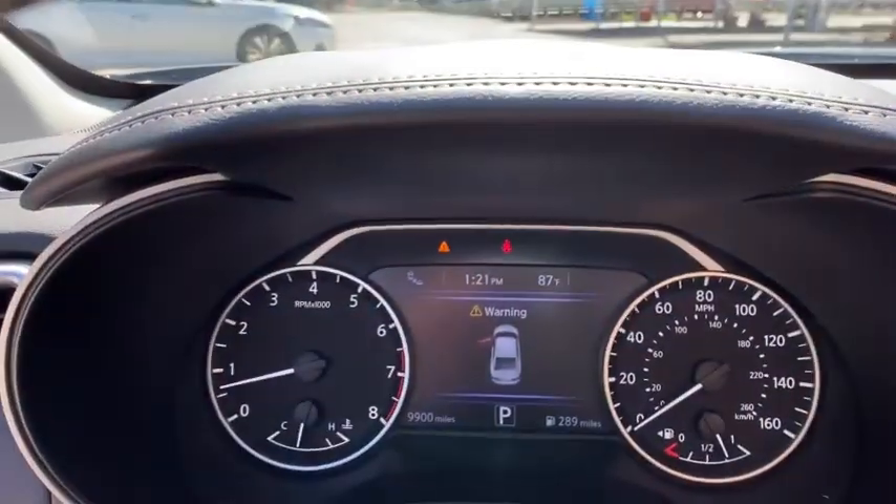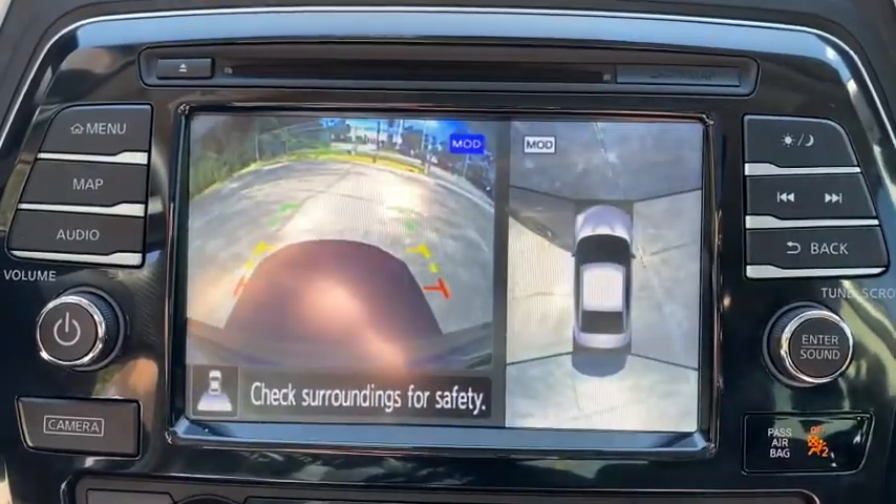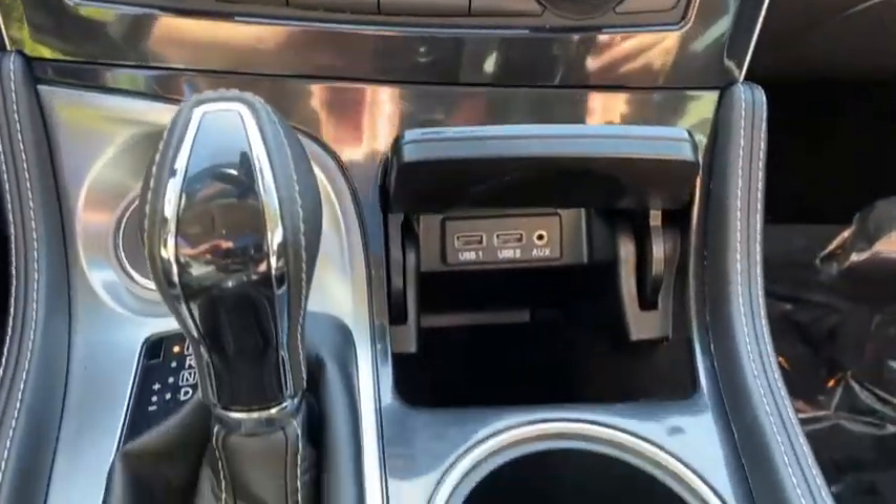Navigation system, traction control, stability control, anti-lock braking system, Bluetooth, leather wrapped steering wheel, power steering, and adjustable steering wheel.